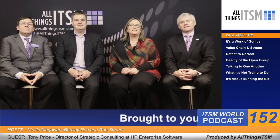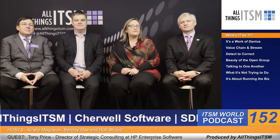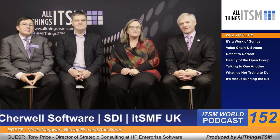Hi everyone and welcome to the All Things ITSM Global podcast. We're coming to you from ITSM 15 in London. I'm Kirsty McGowan, here with Rob Strout and Barkley Ray. It's our pleasure to be chatting with Tony Price from Hewlett Packard Enterprise.